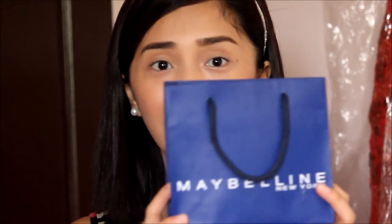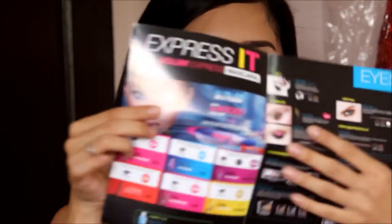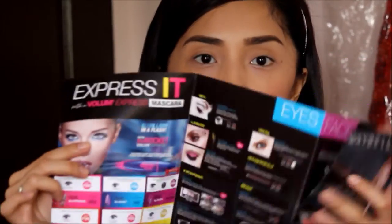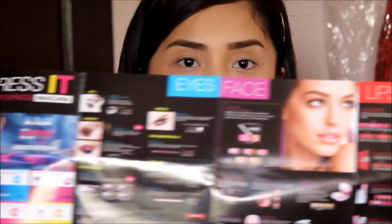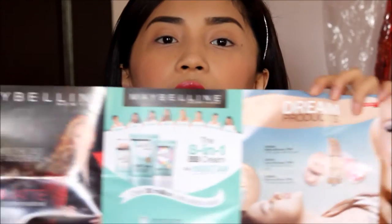Let's start. First thing first, this makeup bag contains a brochure which has the products and price list of Maybelline. You can find this at their makeup counter in department stores nationwide.